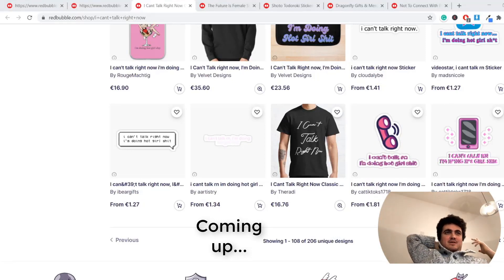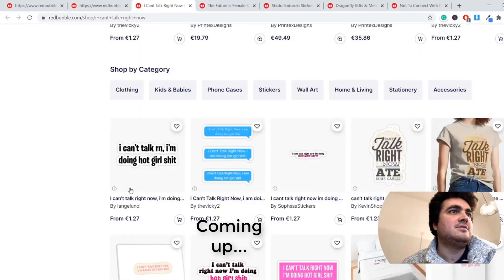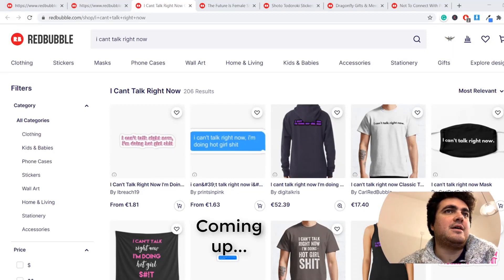After about 10 minutes of searching, I found this. I can't talk right now — it's a meme, I think. "I can't talk right now, I'm doing hot girl shit." And I've decided to make a comedy version of this, so I'll be back once I've made the comedy version of this design.